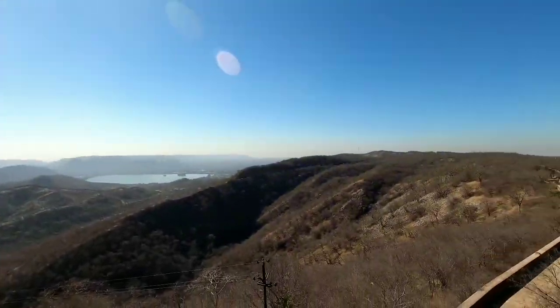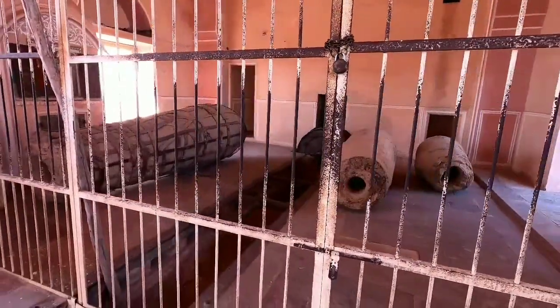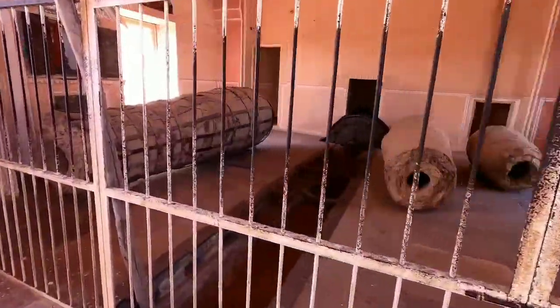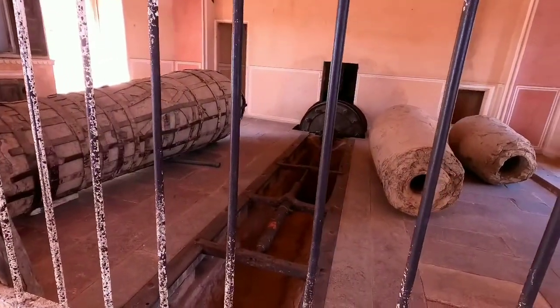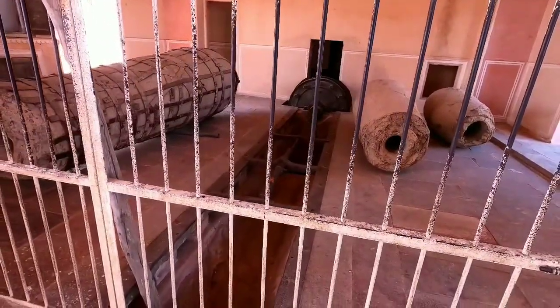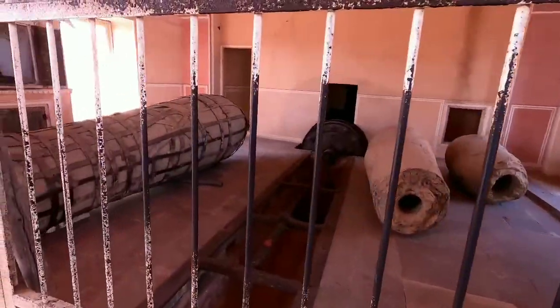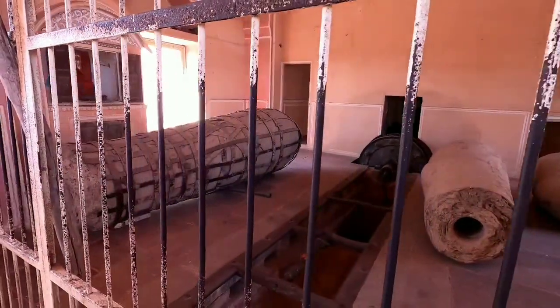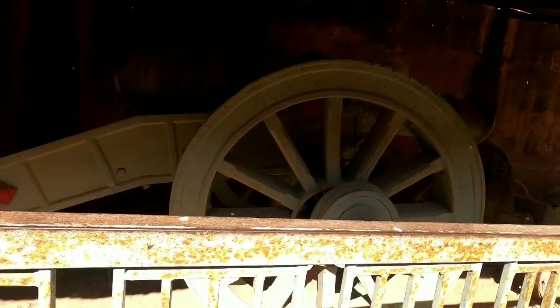From here, this is the view that you get from the top floor where the Jaivana cannon is positioned. If you look at this tunnel here, this used to be the metallurgy center during that reign — where the cannons were made. We also find another huge cannon here called Bajrangward. Look at the size — this one is also huge.